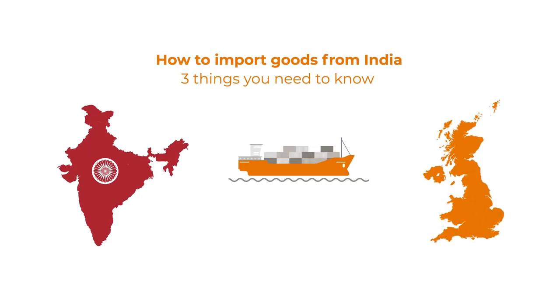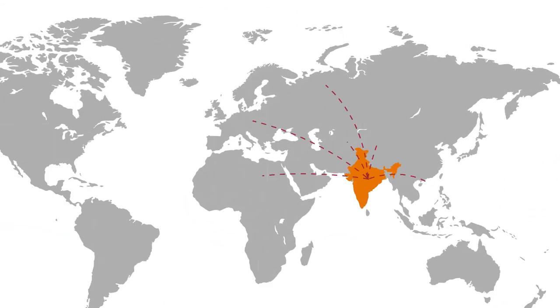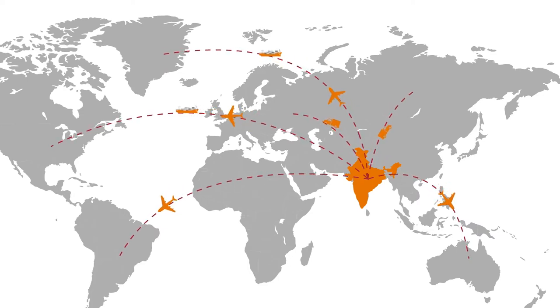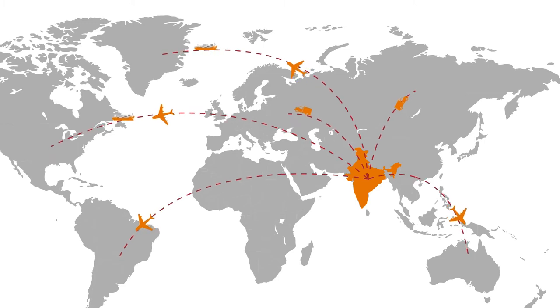How to import goods from India — three things you need to know. With its strong economic growth and large population, India is ripe with opportunities for international trade. Before you start importing goods from India, consider the following.